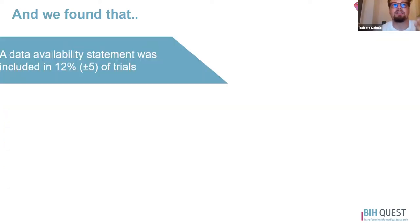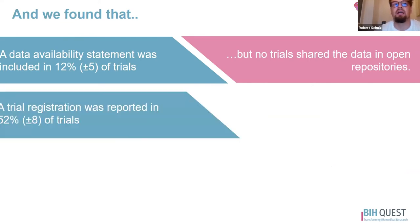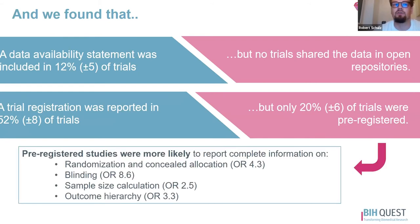We also found out that data availability statements were only included in 12% of trials, and that no trials shared data in open repositories. Trial registration was only reported in about half of the trials, even though this is mandatory for clinical trials, and only 20% of trials were pre-registered. This is especially unfortunate, as pre-registered studies were shown in our exploratory analysis to be more likely to report information on randomization, blinding, sample size calculation, and so on.